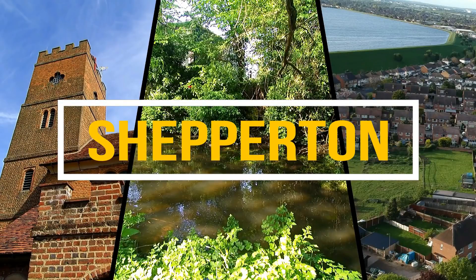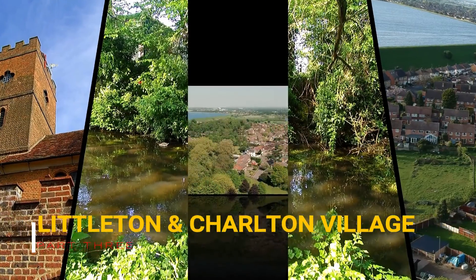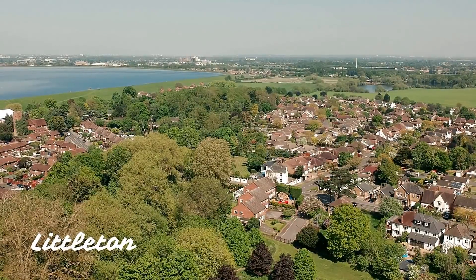Hello and thank you for joining me on the last part of my video about Shepperton. Today we'll be visiting Littleton and Charlton Village. Both Littleton and Charlton Village are dominated by the Queen Mary Reservoir that was built in 1925.